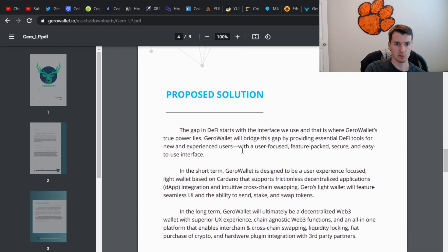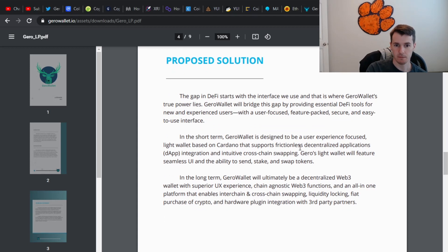Here's their proposed solution. They're saying the gap in DeFi starts with the interface we use, and that's where their power is going to lie. They want to bridge this gap by providing essential tools for new and experienced users, making it user-focused, feature-packed, secure, and easier to use. Sounds good on paper. Again, it's a brand new product — when you look at enough of these projects, they all sound so good. I hope they can succeed, I really do.